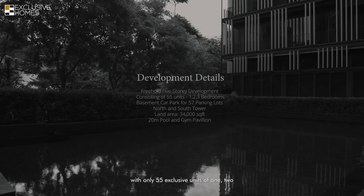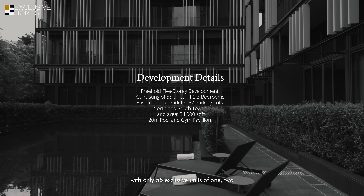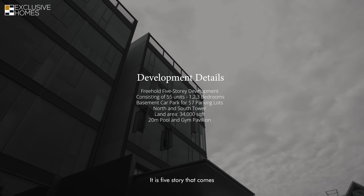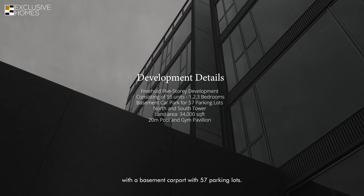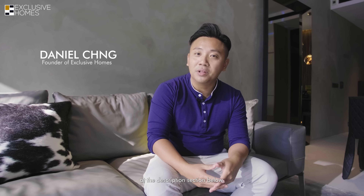Wrapping up, Petit Jevois is a freehold development with only 55 exclusive units of one, two, and three bedrooms. It is five storeys and comes with a basement car park with 57 parking lots. If you'd like to arrange a viewing for this two-bedroom unit, you can find my contact details in the description section below. Give us a call and I'm happy to show you the unit.